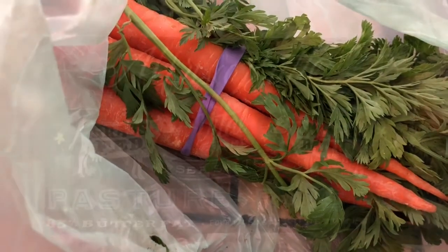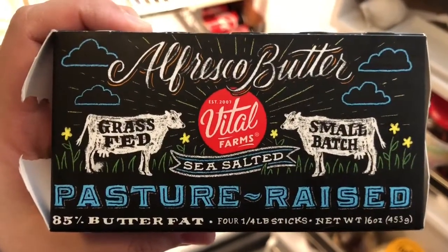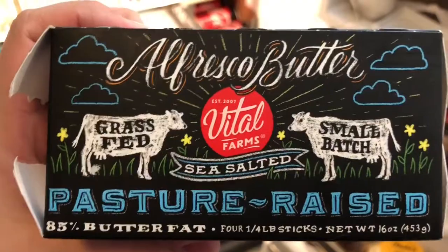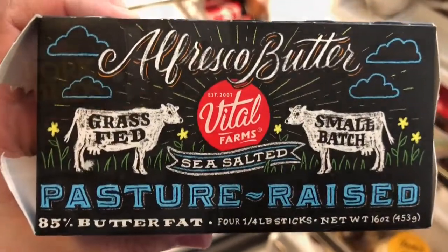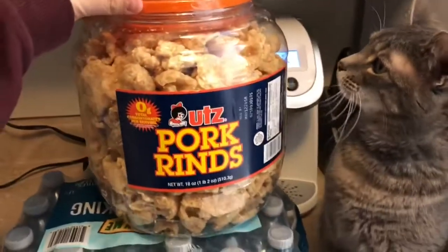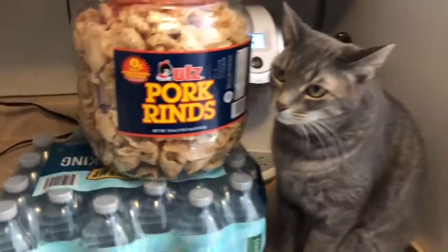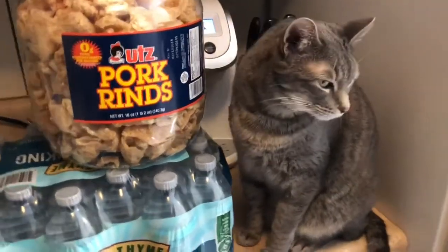We got butter from Sam's Club — we usually use Kerrygold but this pasteurized butter is about five dollars for four sticks, and honestly I can't taste a difference. We also got pork rinds from Sam's Club — they're $6.98 for a huge bag. I don't personally like pork rinds but Nick does, and I know there's a lot you can do with them creatively.